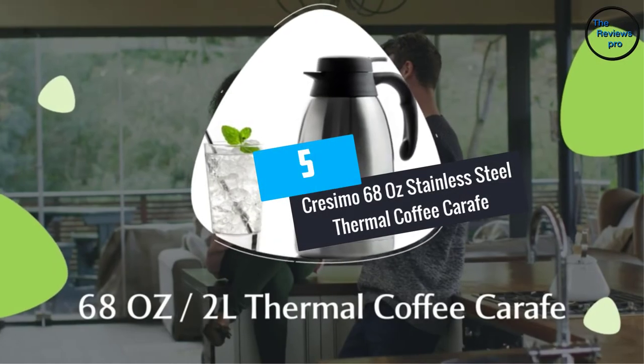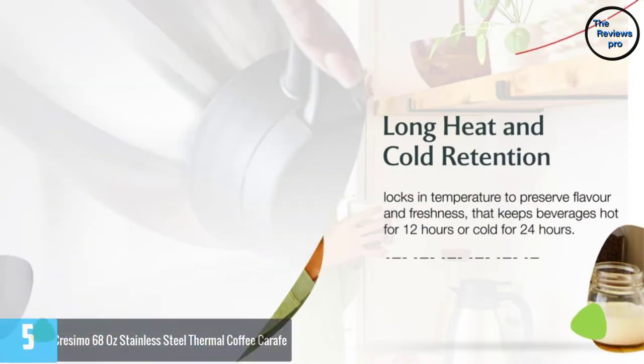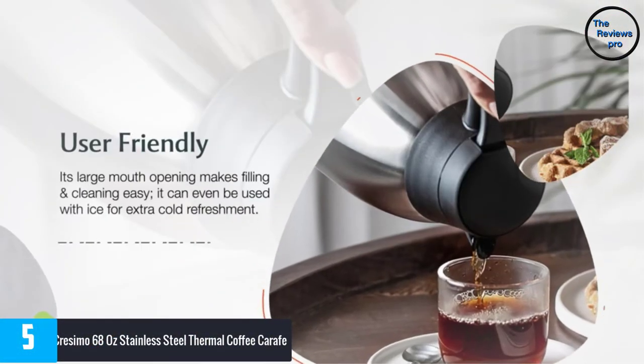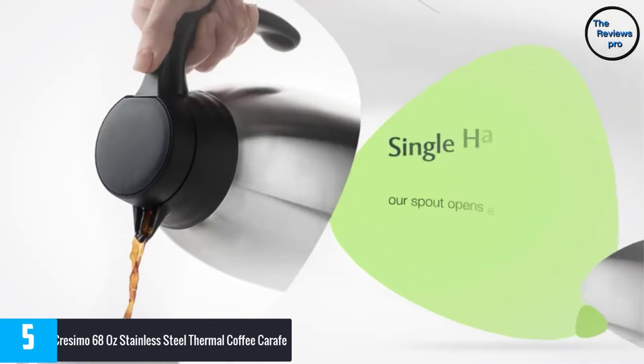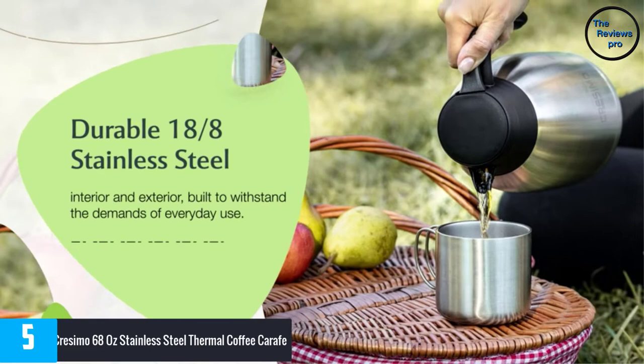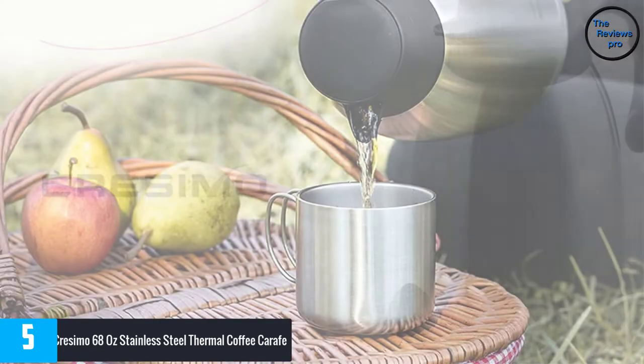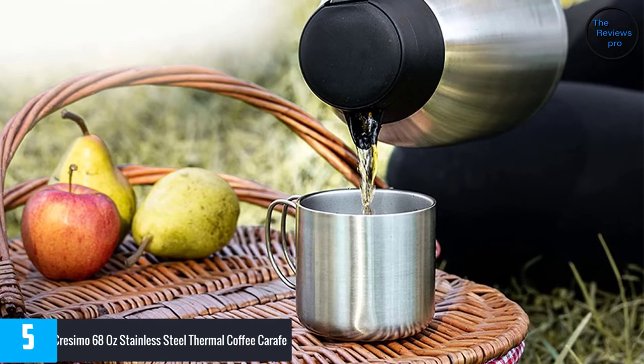Number 5: Cresimo 68 Ounces Stainless Steel Thermal Coffee Carafe. This coffee carafe is the best seller in today's market. It guarantees a long-lasting and durable product. The coffee carafe has a high-quality material composition — specifically a durable 18/8 stainless steel interior and exterior.